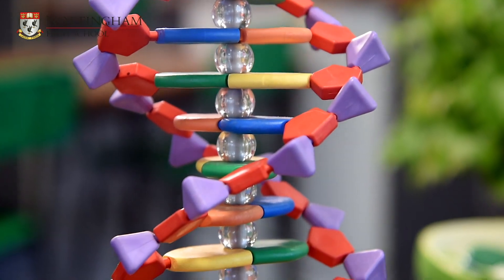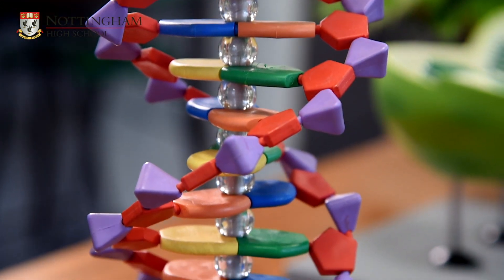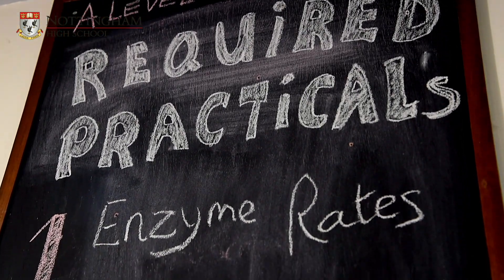Personally, my favourite topic to teach at A-level is biomolecules. This is because it's the first unit which we cover in Year 12 and we really delve into the key molecules which make up all living things in a huge amount of detail. Students usually find this unit a big step up from GCSE, however when it finally all comes together, students often find it very rewarding and thrive in their knowledge of the different polymers and macromolecules that are essential for life to exist.